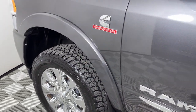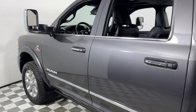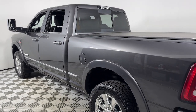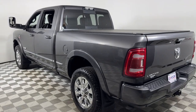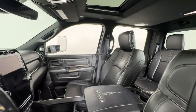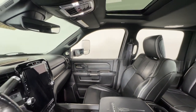Picture yourself in the 2019 Ram 2500. With less than 45,000 miles on the odometer, this vehicle stands out from the rest. The Ram 2500 has what it takes to get the big jobs done right. It's infused with heavy-duty capability, connected, convenient, comfortable, and built to last.